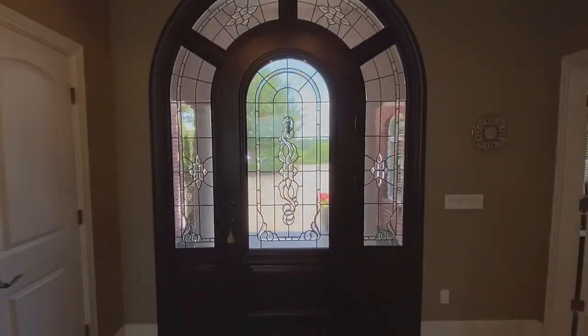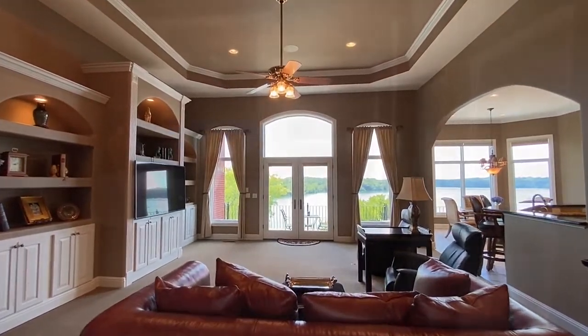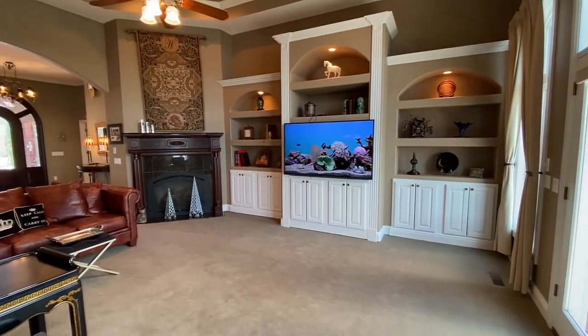Welcome to the great room facing the lake for a tremendous view. Spacious and opulent, it features built-ins as well as a large gas fireplace.